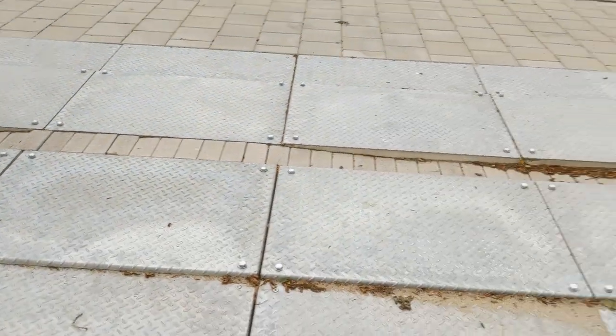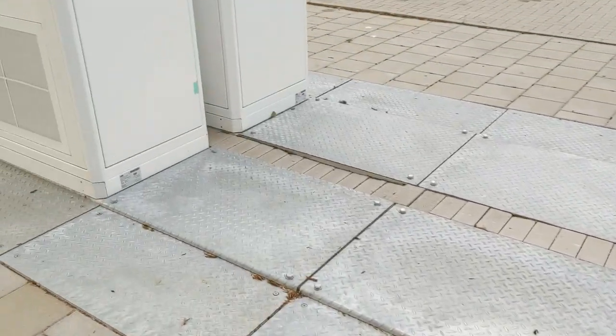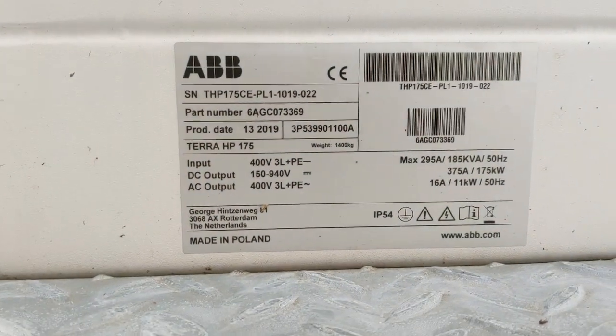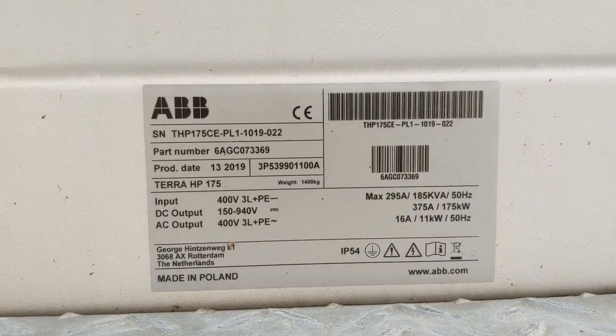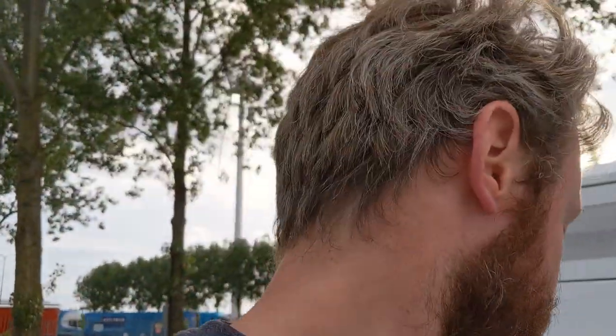As you can see, all the prep has been done to build more — who knows when that will actually happen. These are the transformers, and each of them can do 175 kilowatts. They're connected, so that makes 350 kilowatts if you visit with the Porsche Taycan.